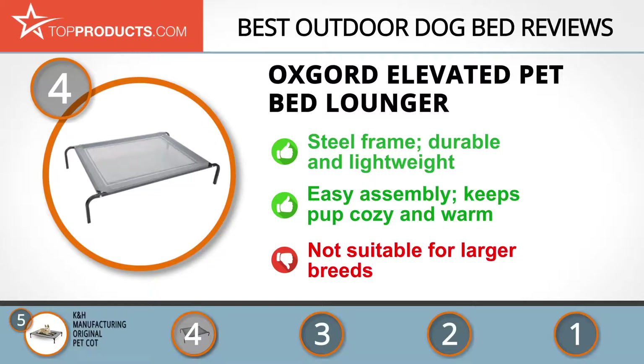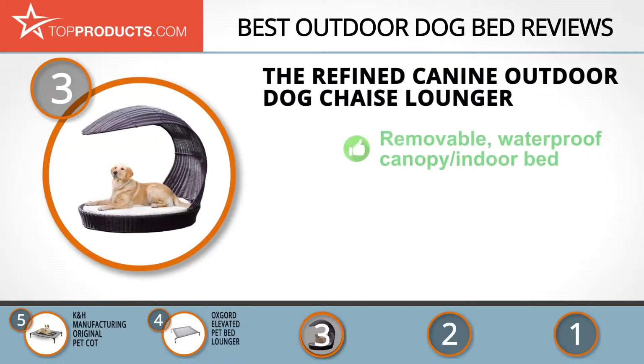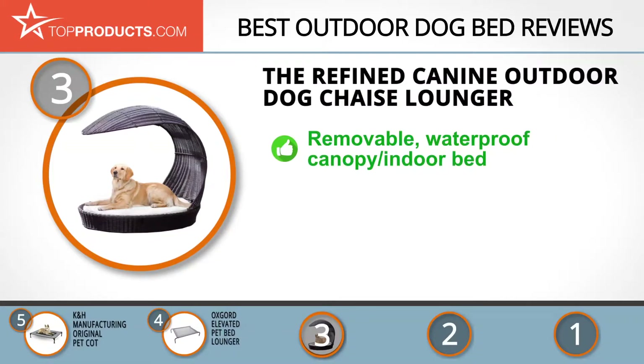The next product on our list was chosen because it is a great choice for people who are looking for an outdoor dog bed with lots of bells and whistles. At number three, we have the Refined Canine Outdoor Dog Chaise Lounger. Refined Canine's mission is to create innovative, high-quality, and beautifully designed products that are tailored to suit your pet's needs while still remaining affordable.